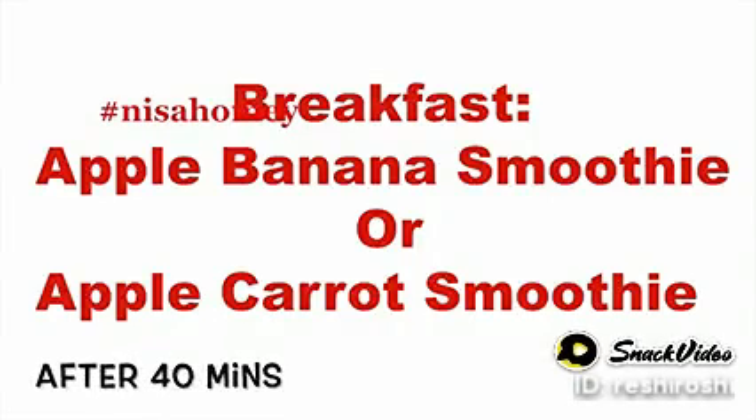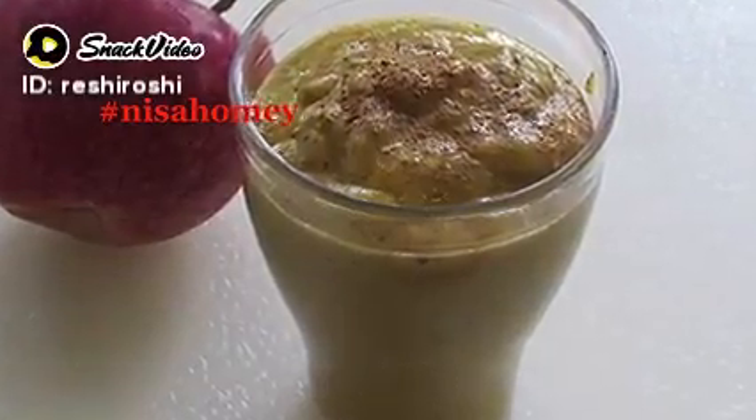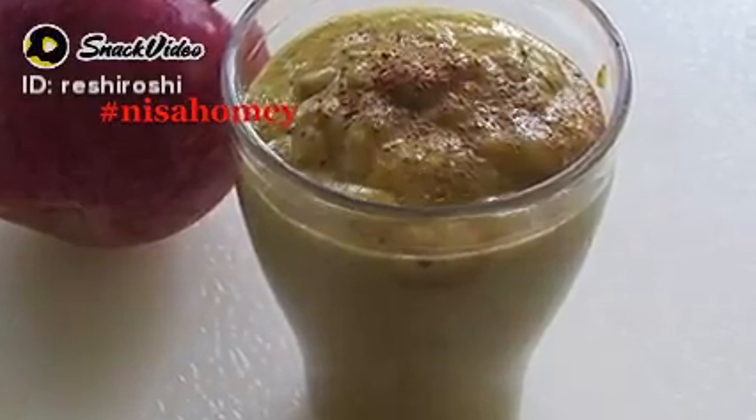After 40 minutes, have your breakfast. For breakfast I'm sharing two smoothies. The first one is an apple banana smoothie which I had already shared — the links will be down below in the description box.